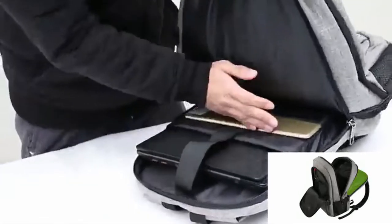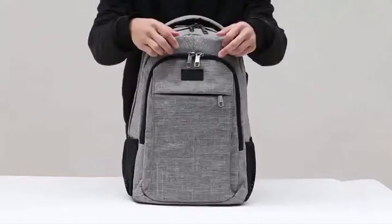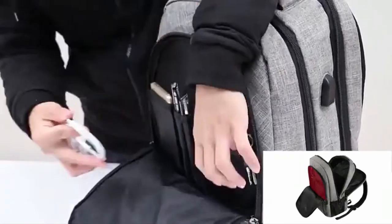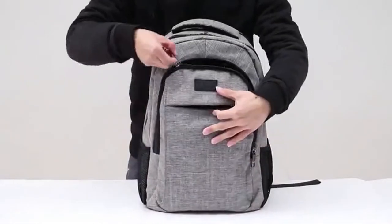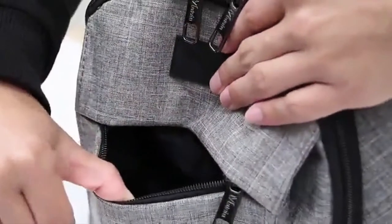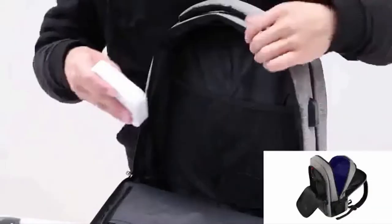If you are new to this channel please consider subscribing and pressing the bell icon. In order to transport your laptop safely from place to place, you will need a vessel that can protect your technology while also keeping you comfortable while carrying it. Backpacks are the preferred bag type among students, commuters, and frequent flyers. A bag that can fit both your laptop and regular belongings will make travel so much simpler.